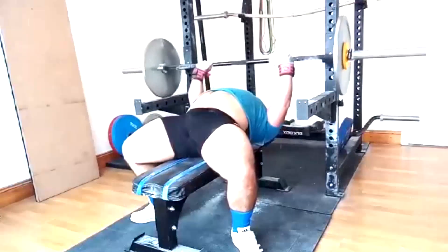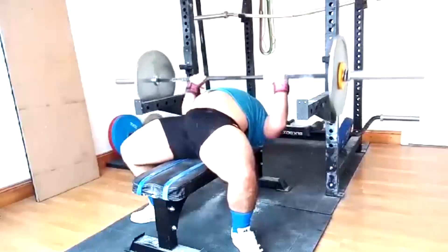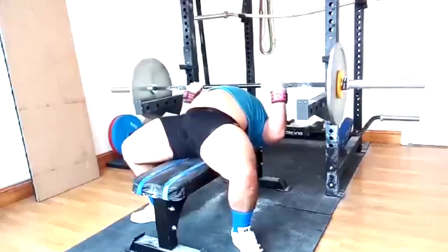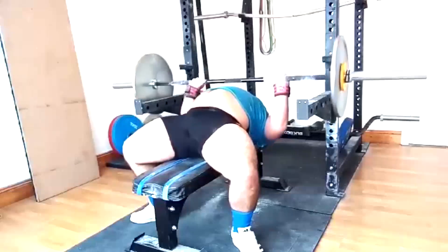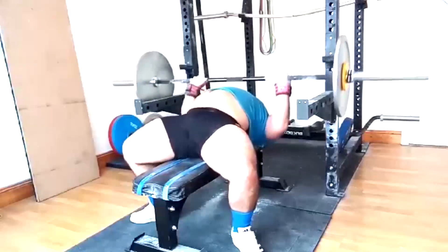And even then it wasn't terrible. We got two reps at 95% training max, which overall honestly isn't bad. His bench has just been climbing for months.